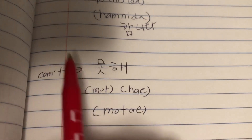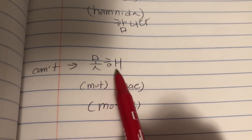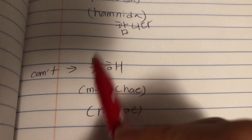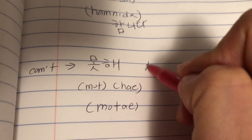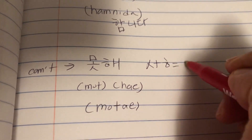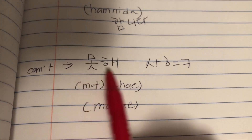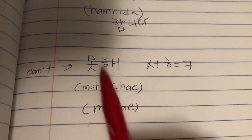Here's another example: 못해. On its own it's 못해, but when pronounced together, this consonant plus this consonant becomes a different sound — so it becomes 못해, 못해.